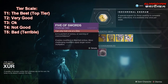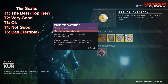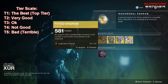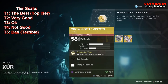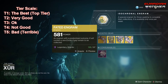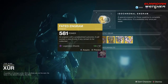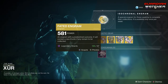We also have the consumables — the Five of Swords. If you don't have one, go ahead and grab this for your Nightfall Strikes. And last but not least, we have the Fated Engram for 97 Legendary Shards. Go ahead and grab the exotic items first if you don't have them, or if you want the new versions of them, before popping a Fated Engram, because you do have a chance to get these inside the Fated Engram. Unfortunately, the Fated Engram still does not sell Forsaken exotics.